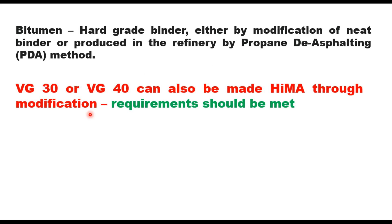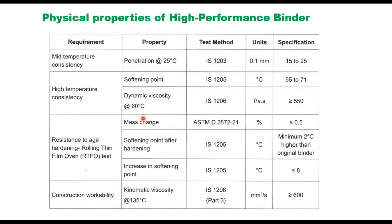Modification can be done using single or more than one modifier. These modifiers can be blended in appropriate doses with VG 40 or VG 30 grade bitumen. In fact, any binder which meets the requirements can be used for high performance bituminous mix. The physical properties required are: penetration value at 25°C should be in the range of 15 to 25; softening point 55 to 71°C; dynamic viscosity at 60°C should be more than 550 Pascal-seconds.